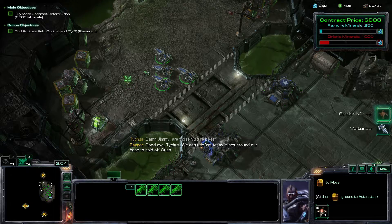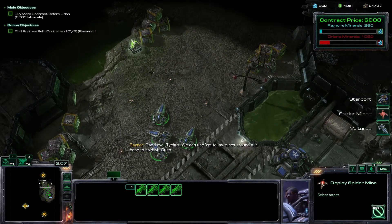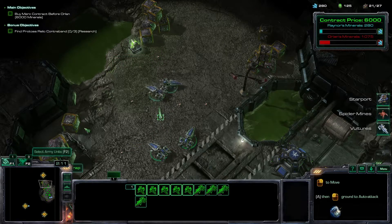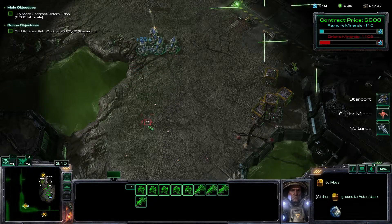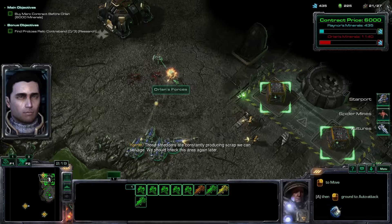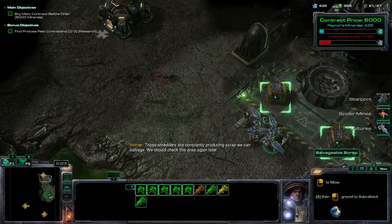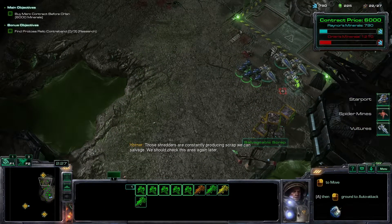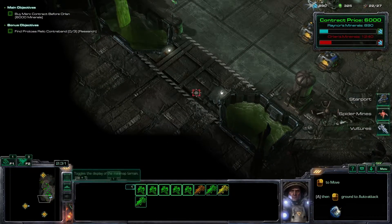The vultures are fast - we can use them to lay mines around our base to hold off Orland. Shredders are constantly producing scrap we can salvage here - we should check this area again later.